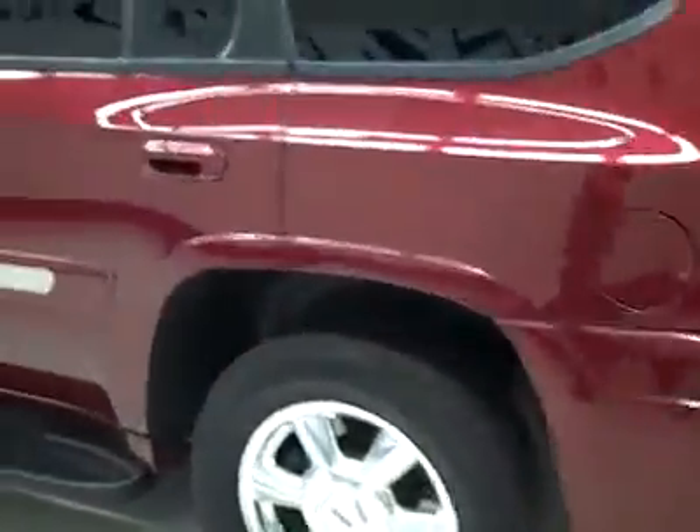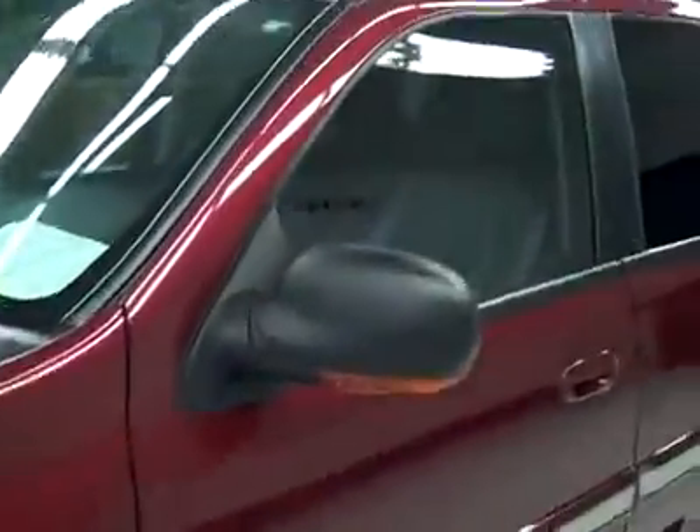Down this side, again nice, clean, shiny paint — no dings or scratches here either. Hood's nice and clean too, maybe just a couple little chips that have been touched up. Body's in excellent condition.